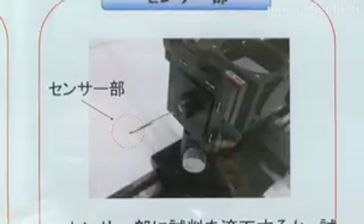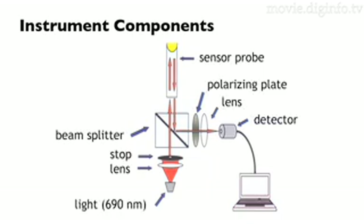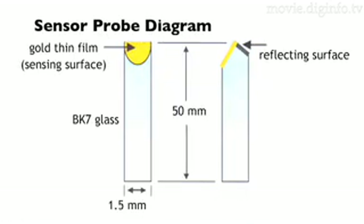In order to measure antigen antibody reactions simply, antibodies are fixed to the tip of a glass sensor probe which is 1.5mm in diameter and 50mm in length, and the probe tip is submerged in a measurement sample.